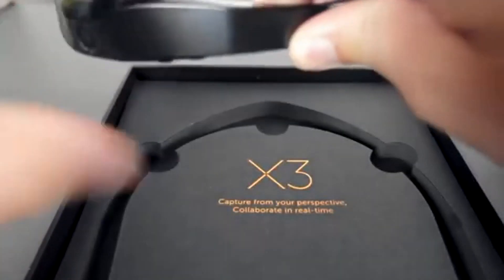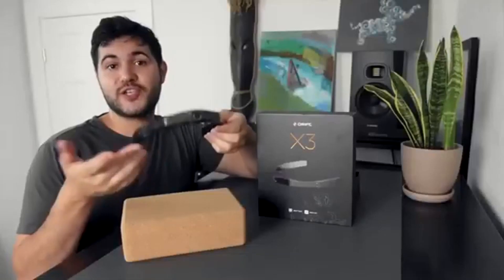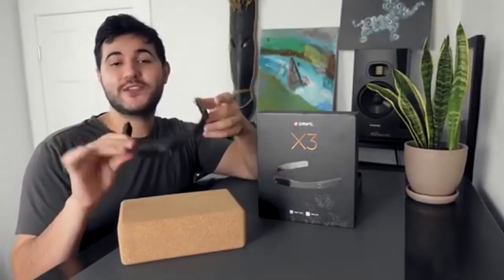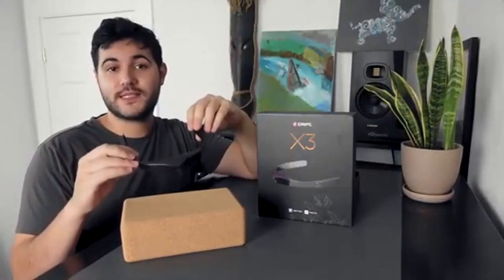The Drift X3 is lightweight, weighing less than 100 grams. It's hands-free, and it's a nice stylish leap forward for the action camera world. Compared to a traditional action camera, it's way easier to mount on your head. Plus it's rain and sweat resistant, and it has a built-in noise cancelling internal speaker.